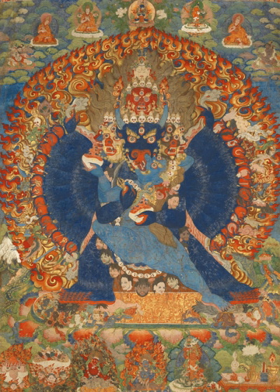A thangka, variously spelt as thangka, tanka, or thangka, also known in Nepal as paobha, is a Tibetan Buddhist painting on cotton or silk appliqué, usually depicting a Buddhist deity, scene, or mandala.